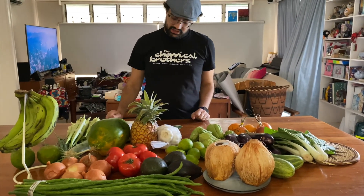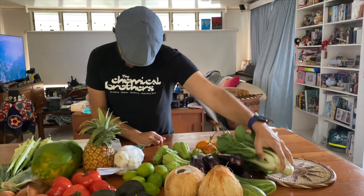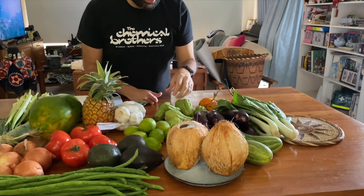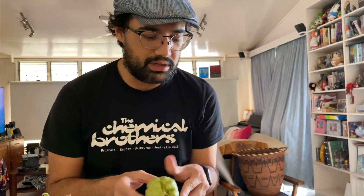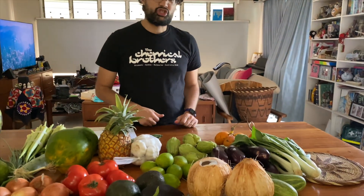Avocados — 3 avocados for 10 kina. A bag of garlic for 5 kina. We got choco — choco is this funny thing we've never eaten before but it was recommended to us, so we're going to experiment with that. We got 6 choco for 2 kina.